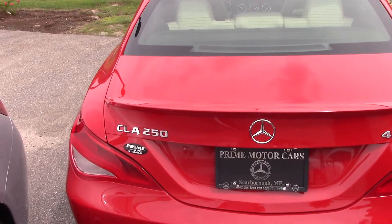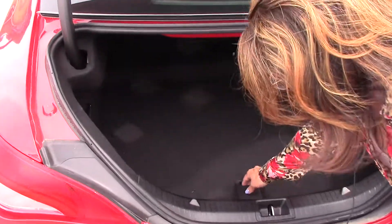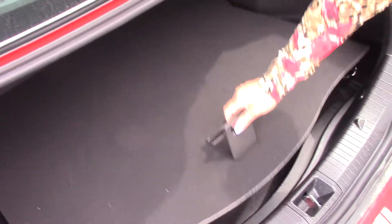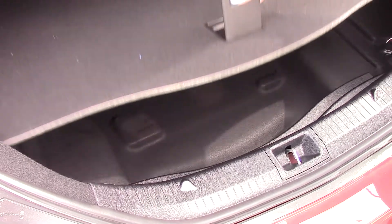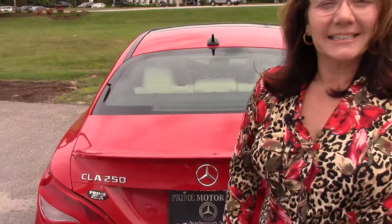Let's open the trunk. And inside you can see there's plenty of storage. We've got a first aid kit. This vehicle is running on run flats, so you have a little extra storage in the back there. And then next, I want to take you to the driver's side, show you the interior and tell you a little bit about the vehicle.